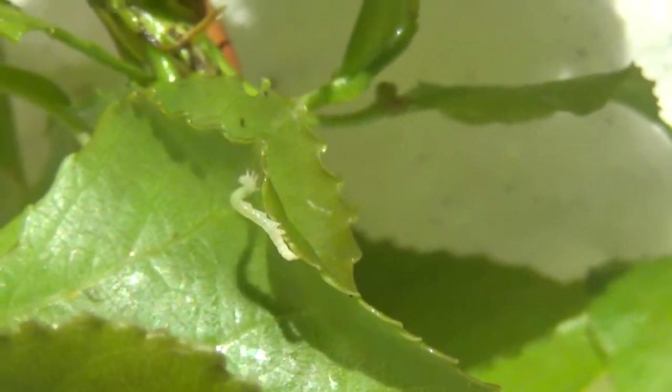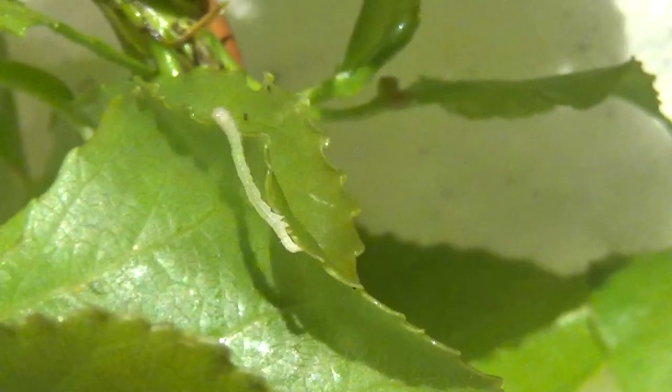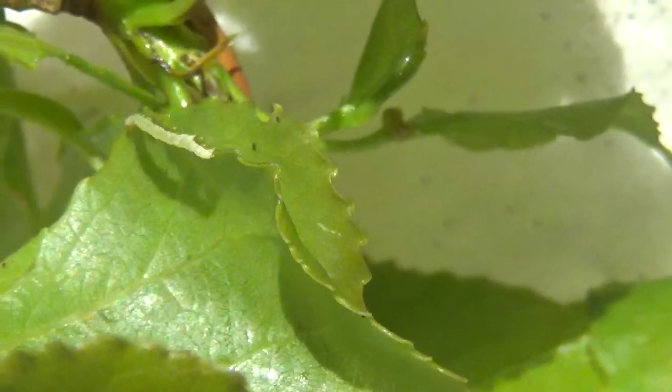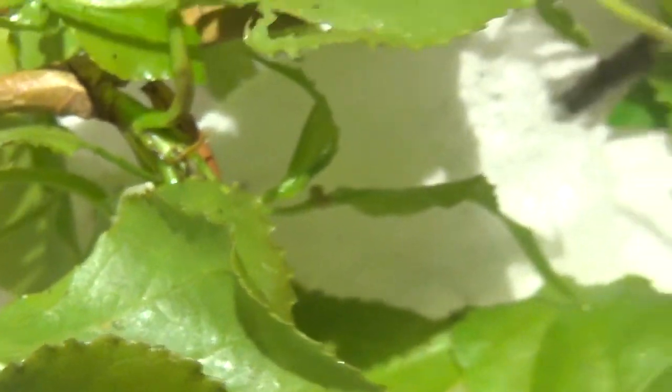This is one of the biggest species of moths that can be found in my country, the Netherlands. It's very rare where I live, although in some places in Europe it is still a very common moth - but it differs per country, of course.